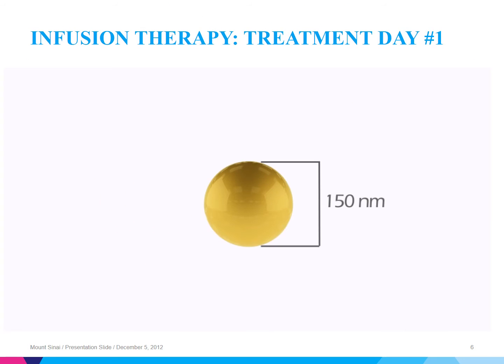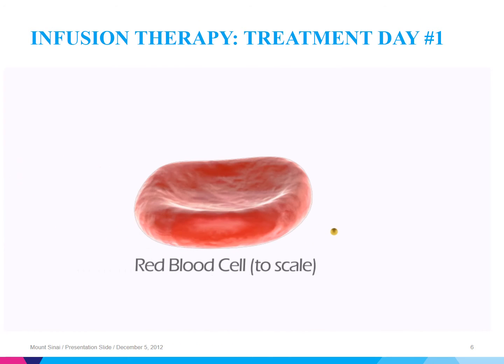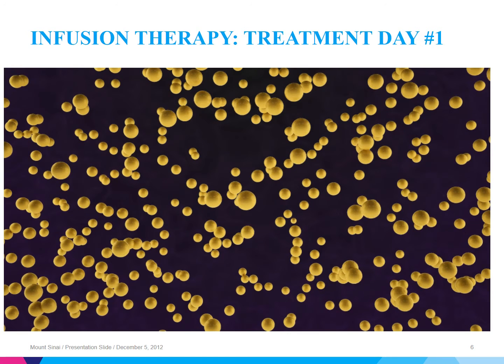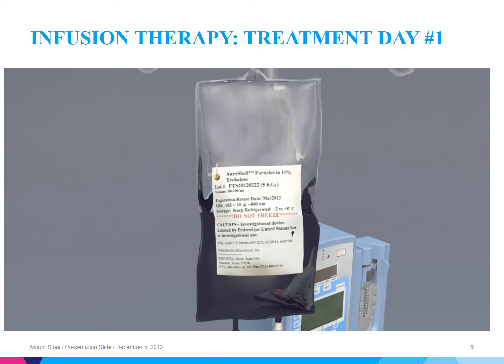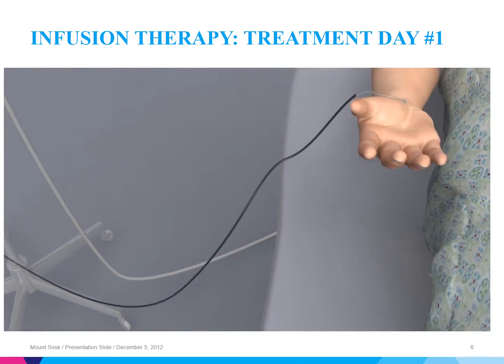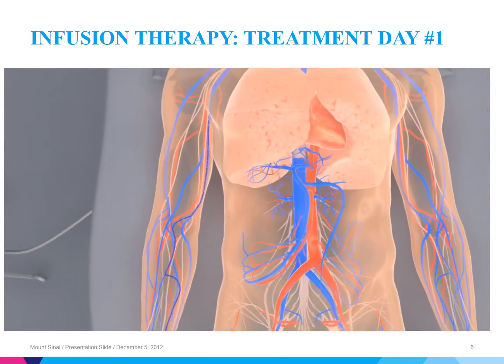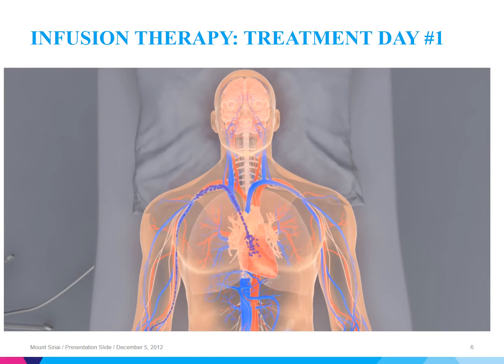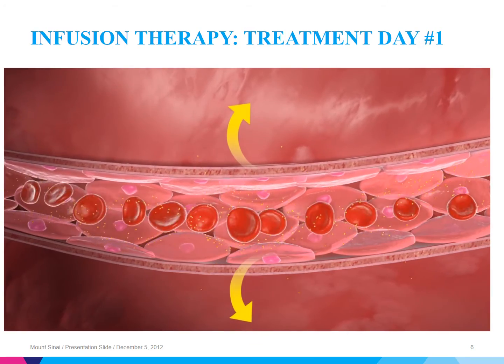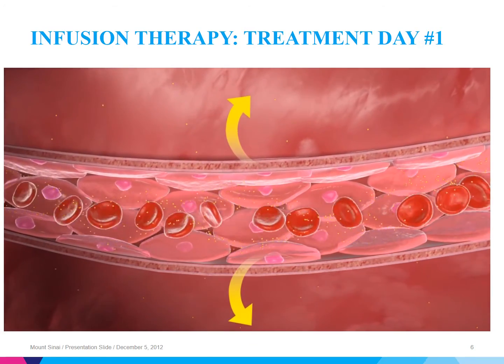This is an example of the gold nanoparticle, or the aura shells. To put that in perspective, consider their size compared to a red blood cell. These are placed into solution and then infused on treatment day one. As you know, tumors' neovascularity have leaky capillaries. The gold particles are able to circulate through the body and are preferentially deposited into these hypervascular areas. As you can see, the gold particles are deposited within the tissues.